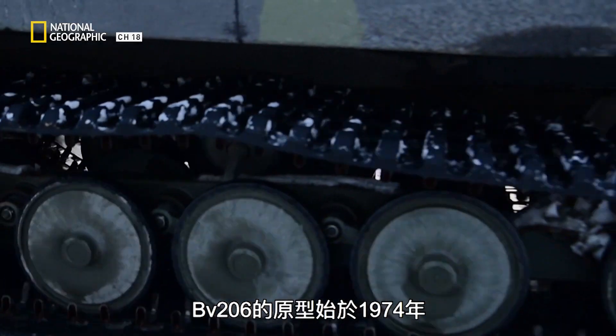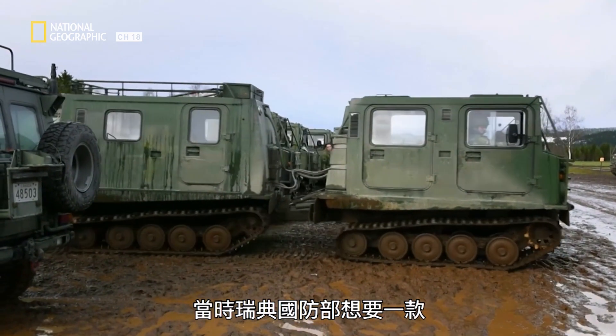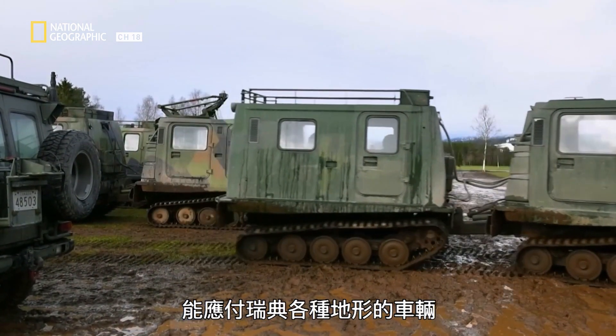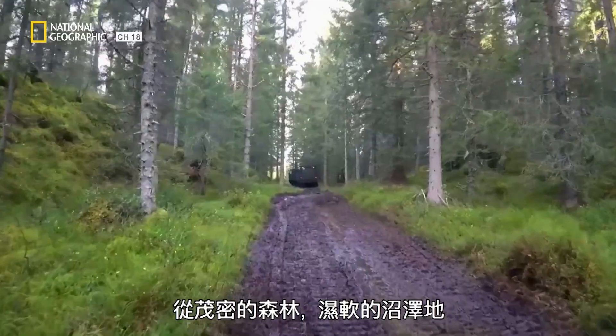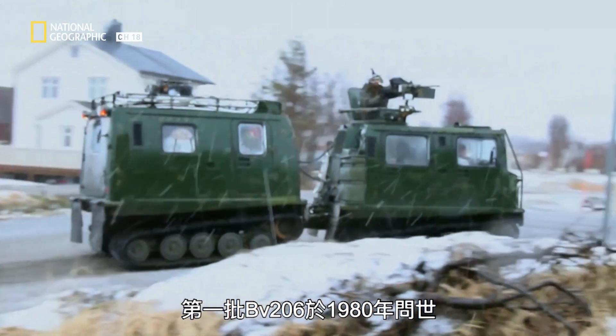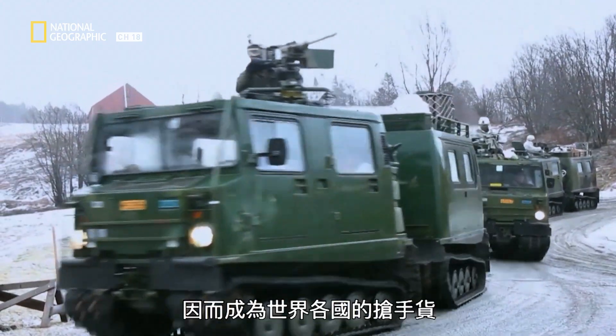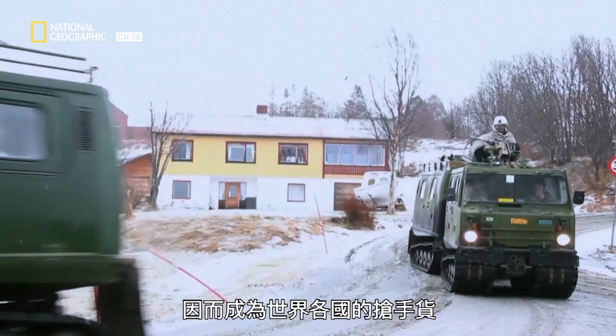Development of the BVS-206 began in 1974. At the time, the Swedish Defence Administration were looking for a vehicle that could traverse all of Sweden's many terrains — dense forests, marshy swamplands, to the frozen mountains of the north. The first BVS-206s were delivered in 1980, and this unique machine's cold weather applications made it sought after by countries all over the world.